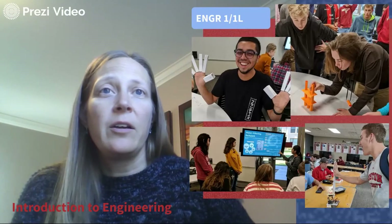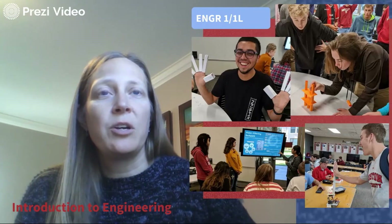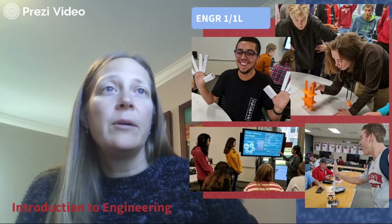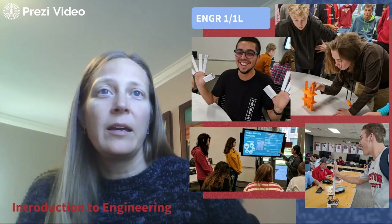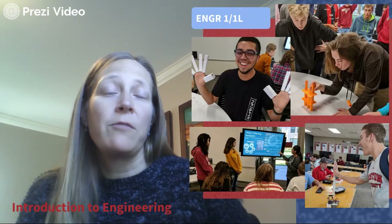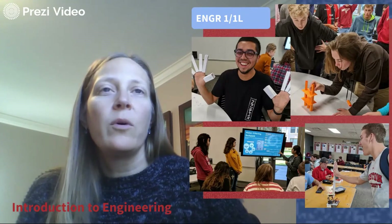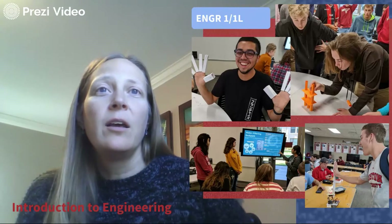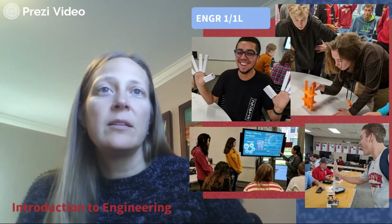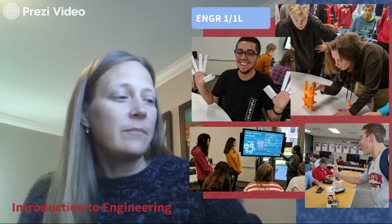Engineering 1 is our introduction to engineering course with two units — one lecture and one lab. The lecture introduces you to the engineering profession, its disciplines, engineering ethics, and entrepreneurship. The lab is designed to give you hands-on skills and building experience, introducing each of the different disciplines offered at SCU through design activities. A primary consideration for the lab is teamwork and communication — building interpersonal skills in addition to hands-on building skills. It's all design-based, with a new design activity each lab session.